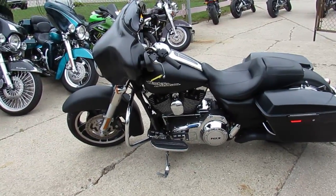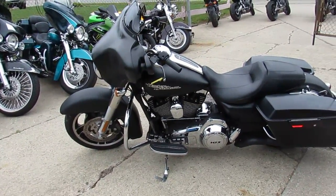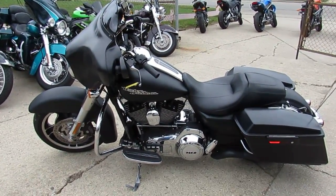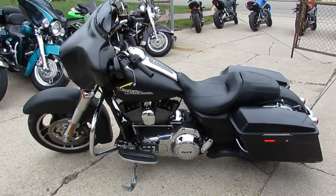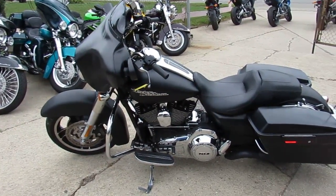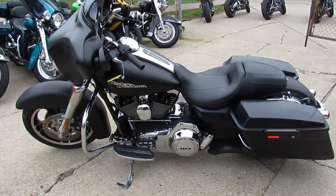2013 Harley-Davidson Street Glide, 11,673 miles. Keep an eye on our website, our YouTube channel, our Facebook page — we're getting these things up as fast as we can. A lot of riding season left. Just a gorgeous day out today. Call today and you can ride today. It's ApprovalPowerSports.com.